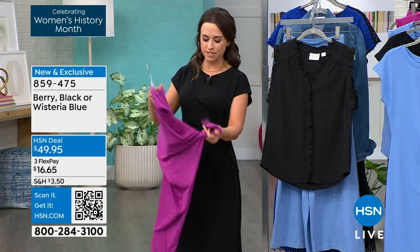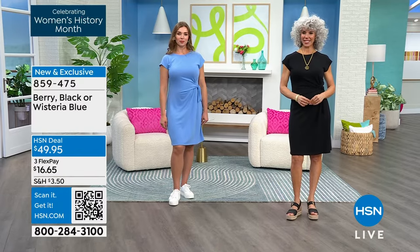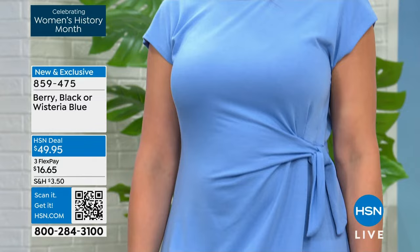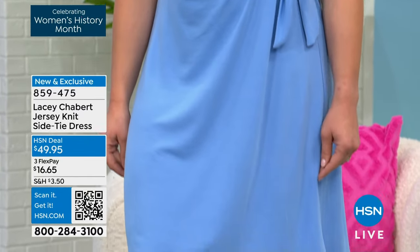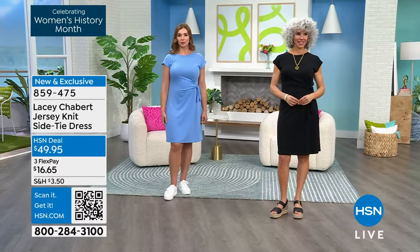It unties by itself, but it's modesty — when it unties, nothing is being revealed. Your dress is right there. What I love about it is you can cinch it in as much as you want. You can make it tighter, you can leave it a little looser. So you're really able to adjust to your body, and it's a very flattering style.